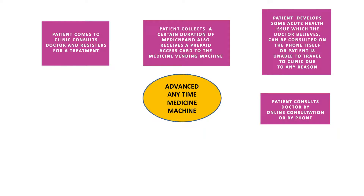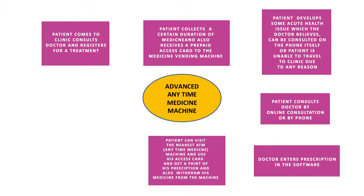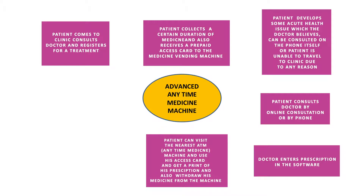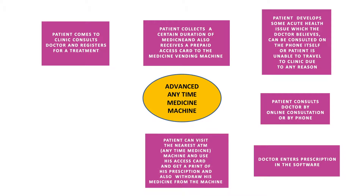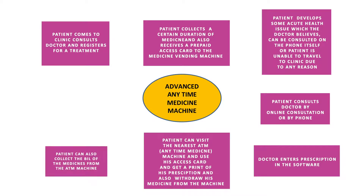In the Advanced Anytime Medicine system, instead of the doctor suggesting prepackaged medicines verbally, he enters the prescription into the software. The patient can then visit the nearest ATM Anytime Medicine vending machine, use their access card to get a print of the prescription, and withdraw their medicine from the machine. The bill can also be collected from the ATM machine.